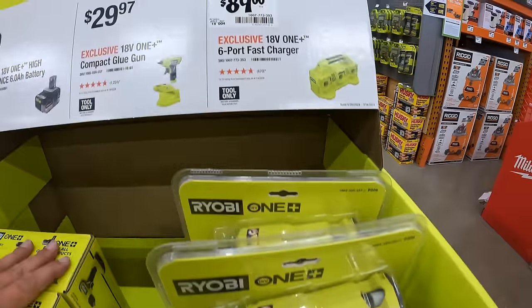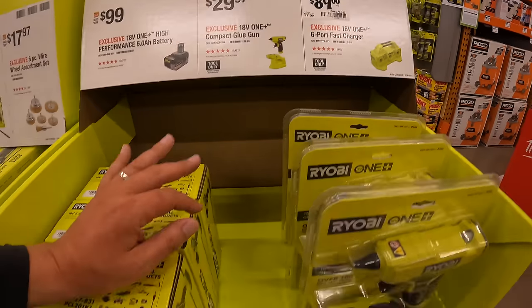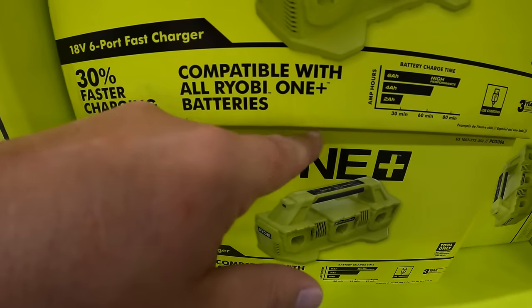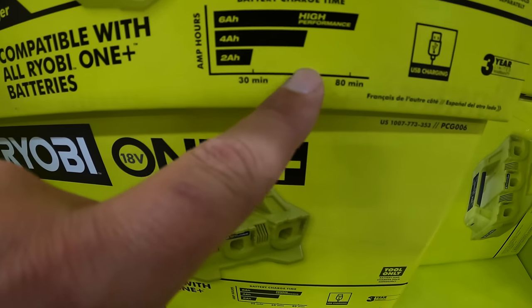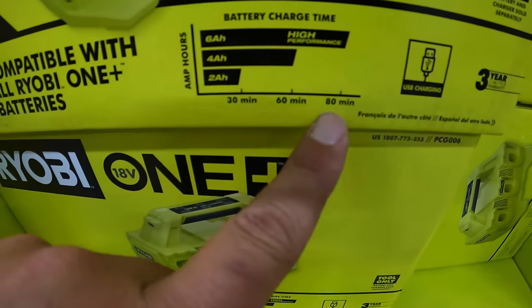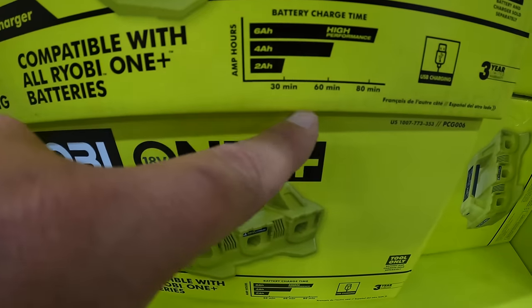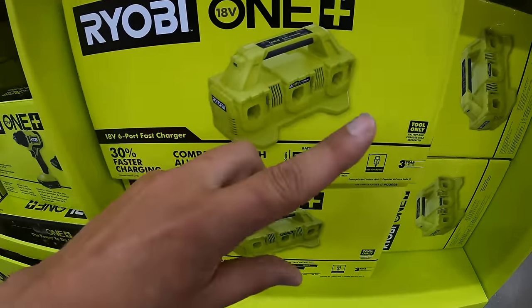Ryobi has their 6-port fast charger for $89, claiming 30% faster charging. Compatible with all Ryobi One+ batteries: 80 minutes for a 6 amp hour high performance battery, 60 minutes for a 4 amp hour, and 30 minutes for a 2 amp hour — though 30 minutes for a 2 amp hour isn't actually that fast.